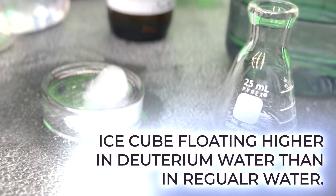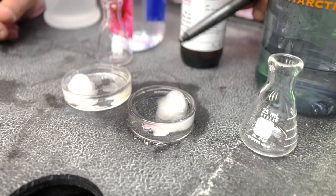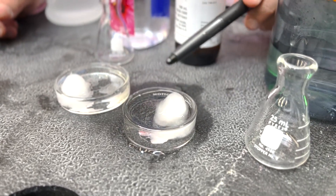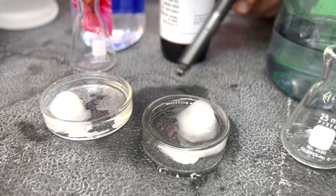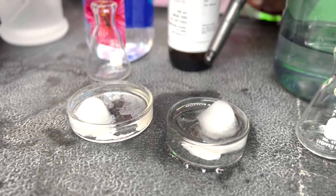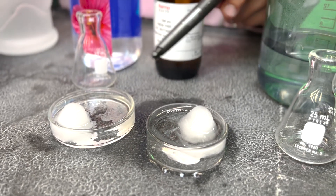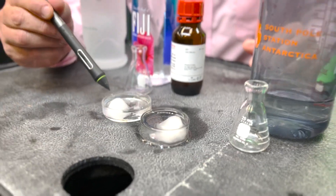Put them side by side. Here's the deuterium oxide, which is more dense than ordinary liquid water over here. You can see our calibrated ice cubes are floating better in the deuterium oxide than in the ordinary water, because this is more dense. It's more buoyant relative to the liquid, so it floats better — there's more of the mini iceberg exposed here.